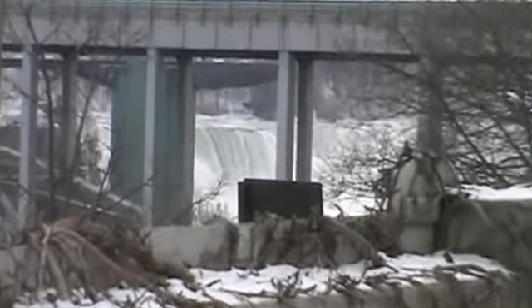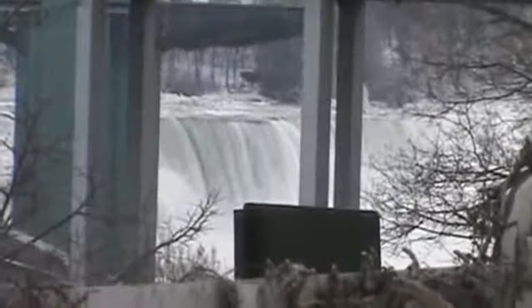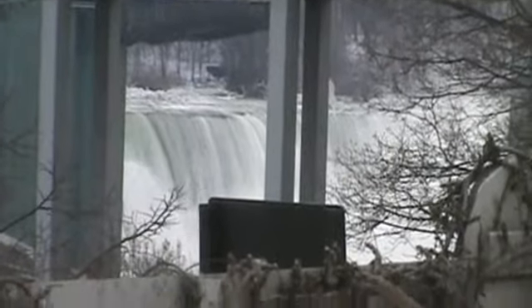I just wanted to get this for one second. If you peer over here at this hotel parking lot where I'm standing, right under that bridge that we just crossed, you can see American Falls. And that's where Josh and I are heading.